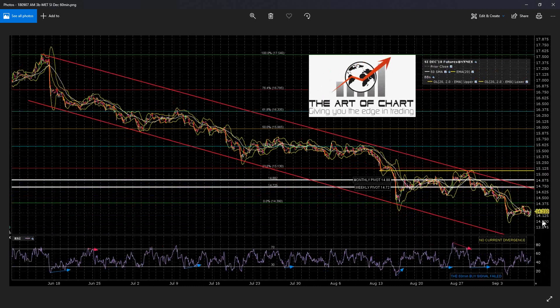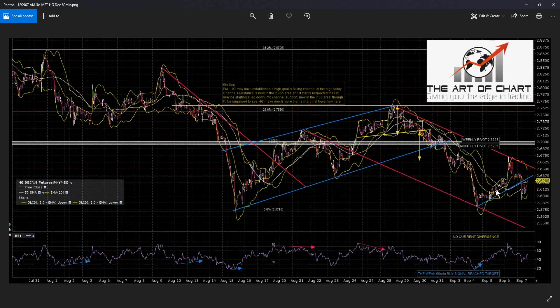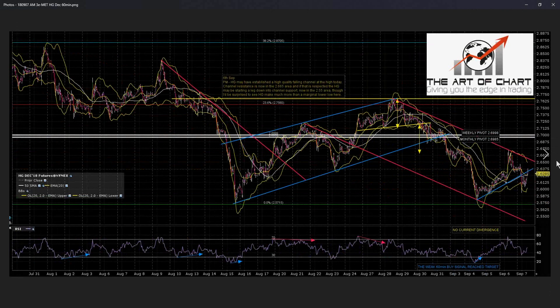SI — amazing to see it at these levels. I think we're probably going to see it go a bit lower and retest the bear market low at 13.65. I don't have a real support trendline here, and I think this is likely to be some kind of a bear flag. On HG, we have a perfect falling channel. Falling channel support is now currently in about the 2.54 area. I'm not really expecting more than a marginal lower low. Channel resistance is currently in about the 2.655 area — while that holds, channel support is a target. Overnight, it's broken this rising support, which is promising for another leg down.